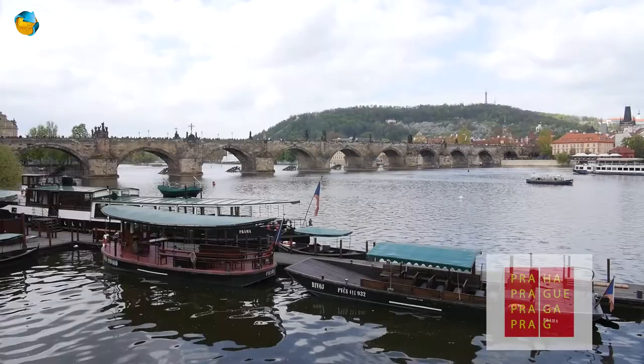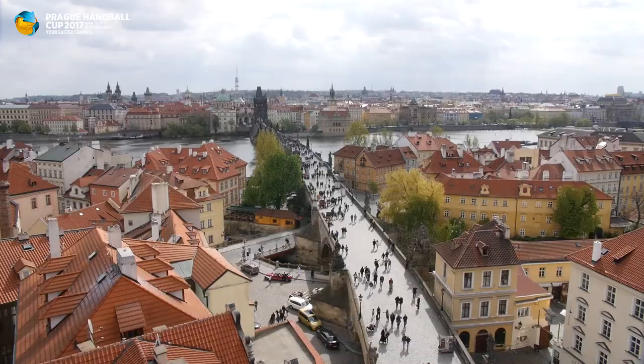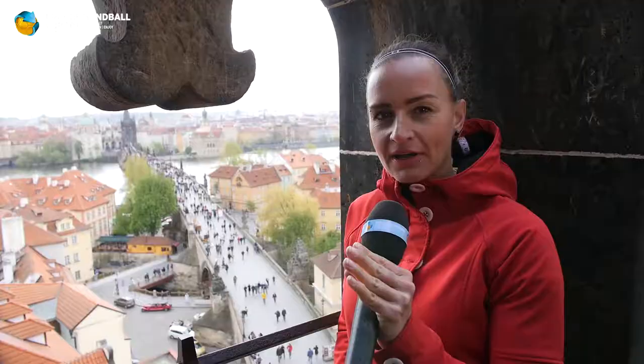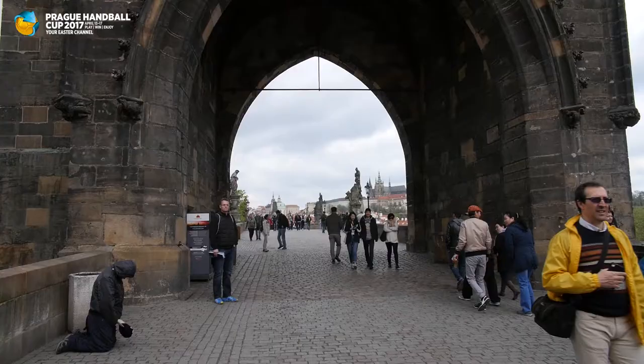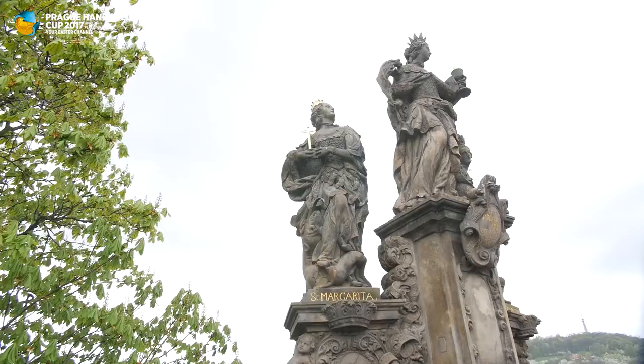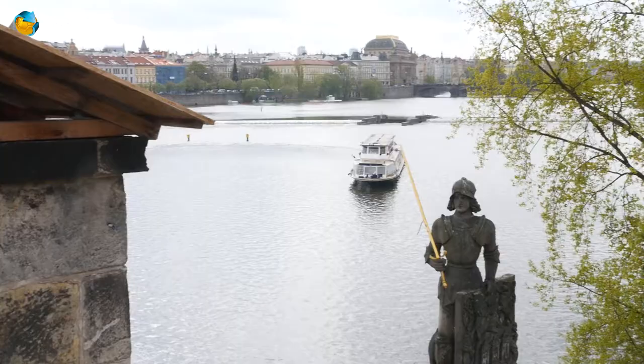The Charles Bridge is the oldest preserved bridge in Prague. It connects the Old Town side and the Lesser Town side. Its construction started in 1347 under the reign of King Charles IV. The bridge is 560 meters long and 9.5 meters wide, and is decorated by an alley of 30 statues. In the 19th century, a horse tram went over it, then replaced by electric tramway and buses. From 1965, the bridge is accessible only by pedestrians.